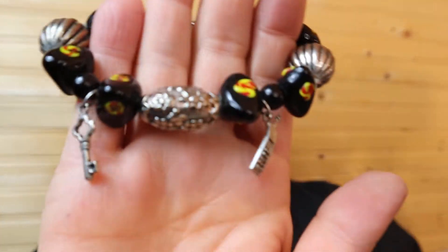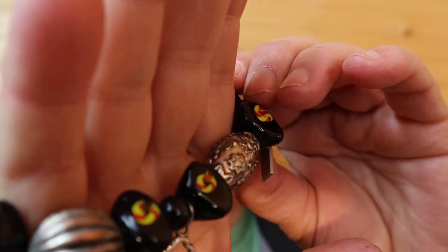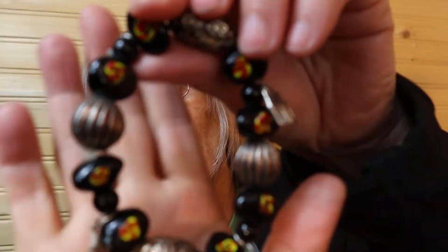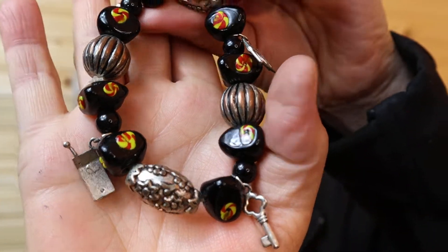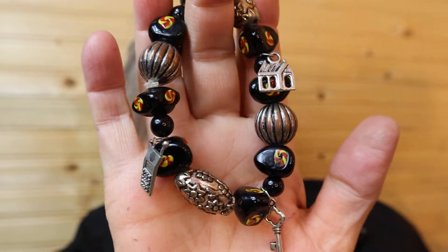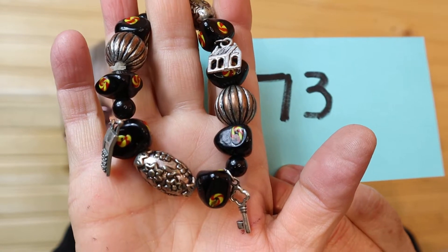Here's another one, cool to the touch. This is a bracelet — it has a car and a key, and a vintage cell phone and a house. I would believe that this is 6 inch — 5, 6 inch. Nice colors there. And this is $6, number 73.